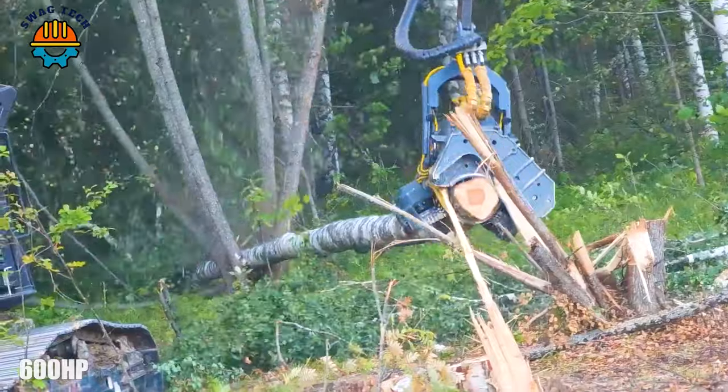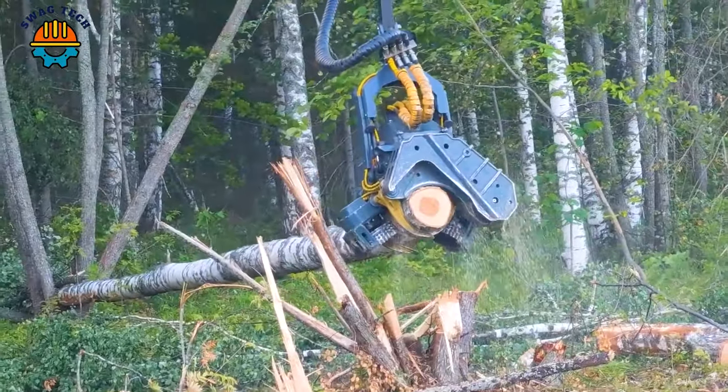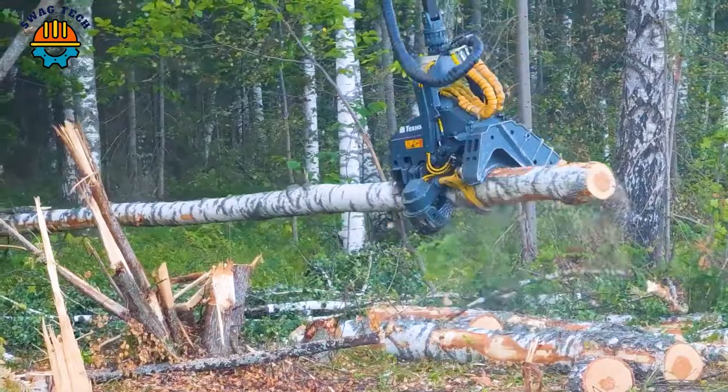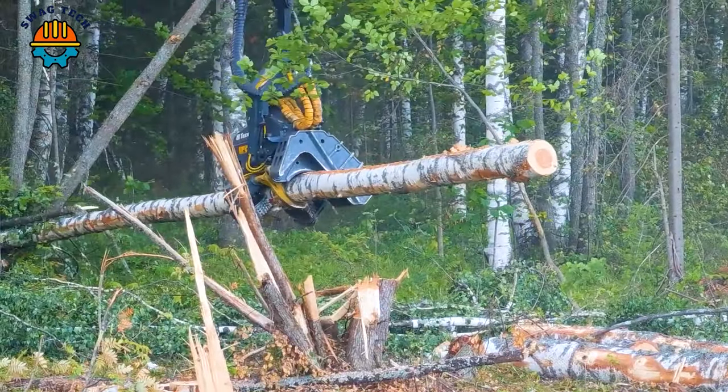Enter the realm of power with the 600 Pre-Feller, a giant in the lumber world. With absolute power, this machine is designed for one purpose: conquering giant trees.